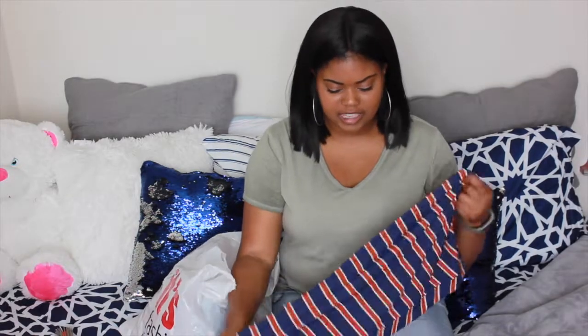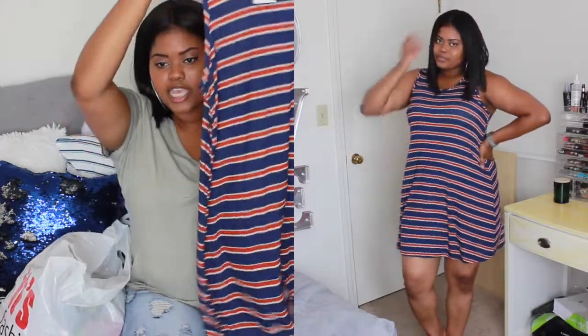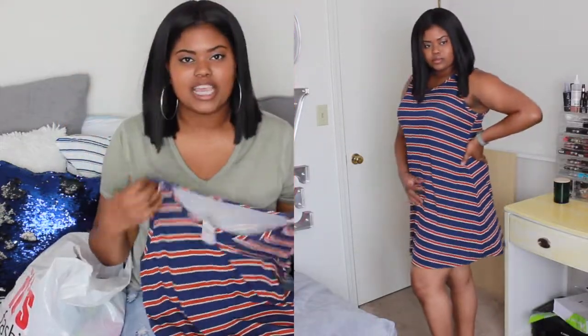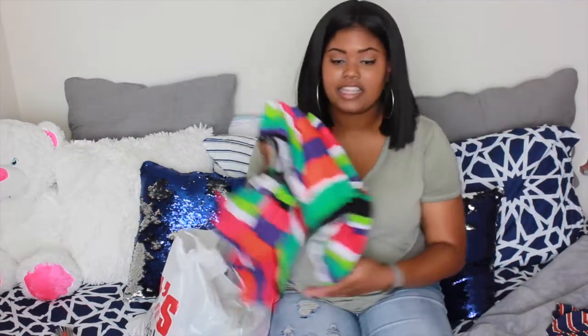So the first thing that I picked up was this dress. It's in like a navy blue and kind of orange looking color with stripes. This is just a cute little dress if you need to run errands or something like that. I got this dress in an extra large and I paid $6.99 for it.